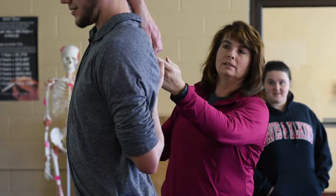Exercise science is the study of how exercise in particular impacts the body, and that takes on a whole lot of different tones.